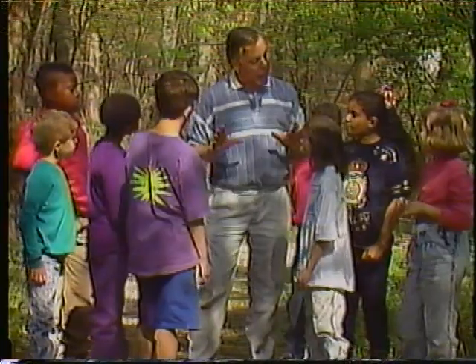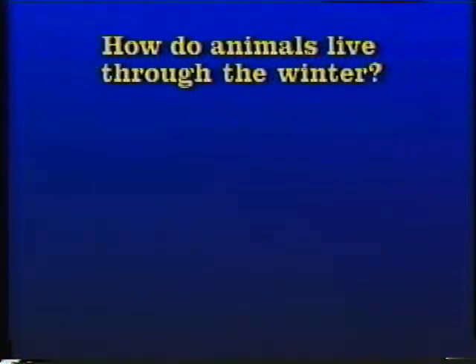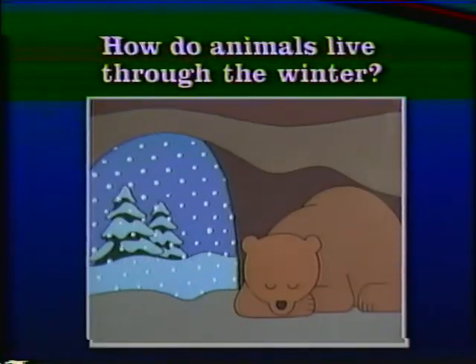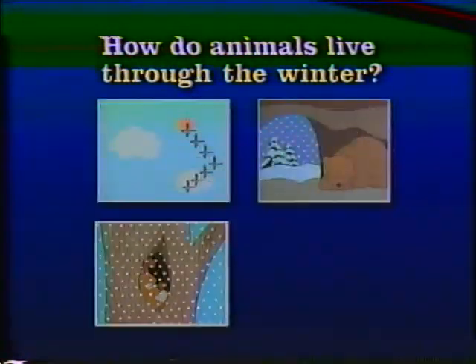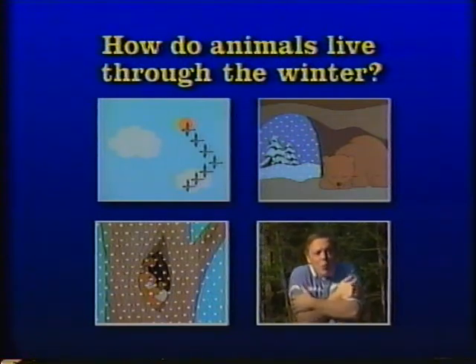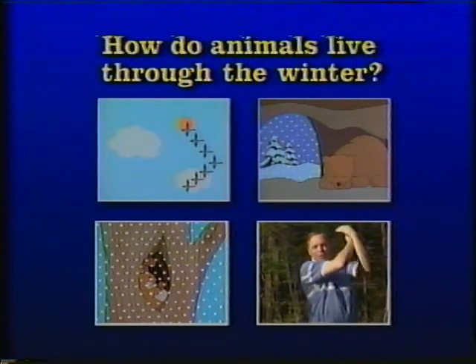How do forest animals survive through the winter? Some migrate — go to warmer climates. Some hibernate — sleep through the winter. Some are not very active in winter. Some spend all their time looking for food. Some animals will need to sleep through winter's chill. Some others store up feed or find a place that's warmer still. They do the best they can and wait for spring to come again, down on the forest floor.